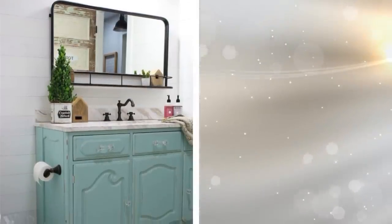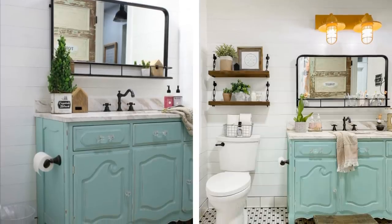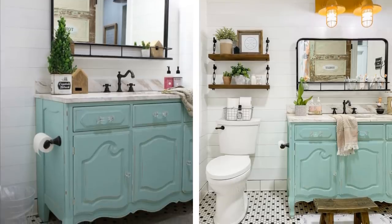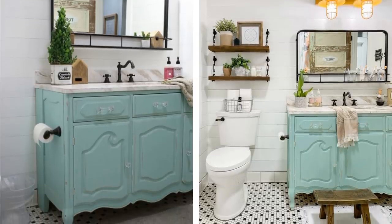2. A vintage dresser can also up your bathroom's look. Use it to stack extra towels, toilet paper, and other bathroom goods. With simple changes, your bathroom will never look the same.